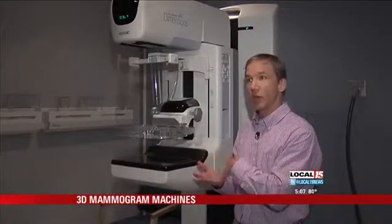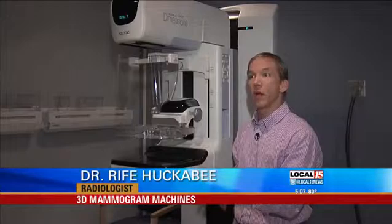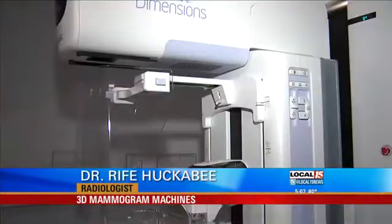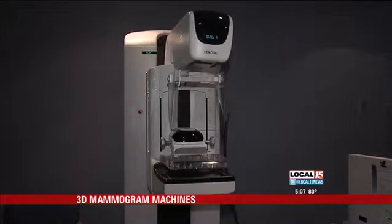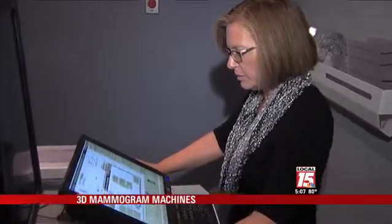With the 3D pictures, we're able to scroll through the breast, almost like looking through the pages of a book. The Hologic machine takes rapid low-dose exposures of the breast, and then a computer sends that information here.